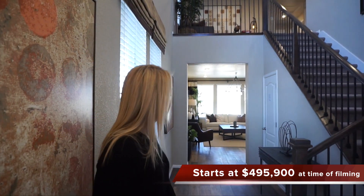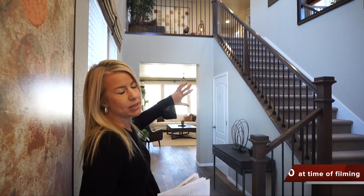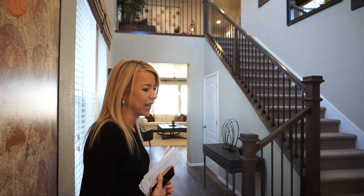When we first walk in you actually have quite a nice view — it really just opens up. You can see right up, the railing going upstairs, and the ceilings just jet up two stories. Just a really nice looking entryway right when you walk in.